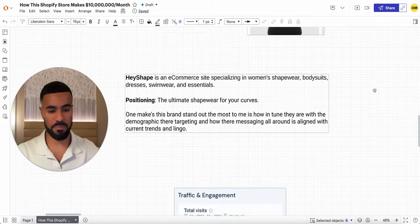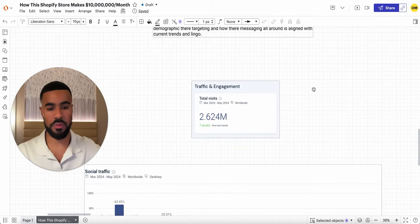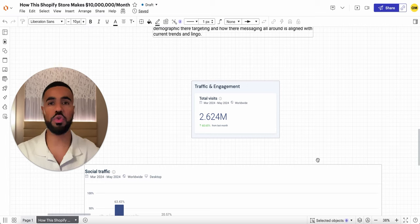Before we dive right in, here's a breakdown of some insights from SimilarWeb. From March to May, they've had 2.6 million visitors on their website, which is absolutely insane. I'm not only going based on their SimilarWeb numbers to determine revenue. I actually met people who run their own e-commerce brand at similar volume, and they know Get Hey Shape and who's running the brand. They're the ones that told me this brand is doing 10 million a month.